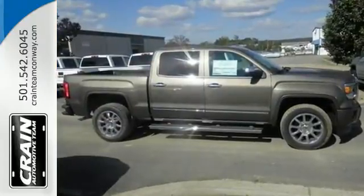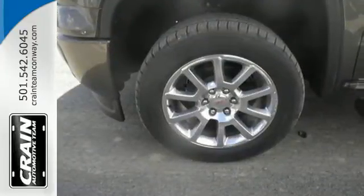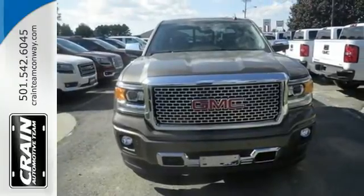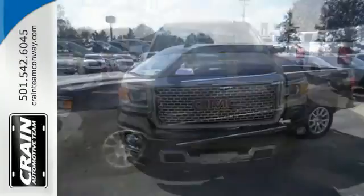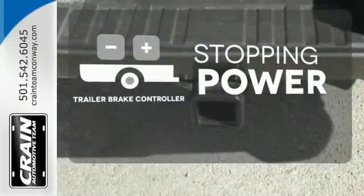Standard cargo box tie-downs, daytime running lamps, cruise control, and driver ship control enhance its capabilities, while trailer sway control, intelligent brake assist, StabilityTrak, and a tow-haul mode conquer the need to compromise. A trailer brake controller helps you maintain stopping power.